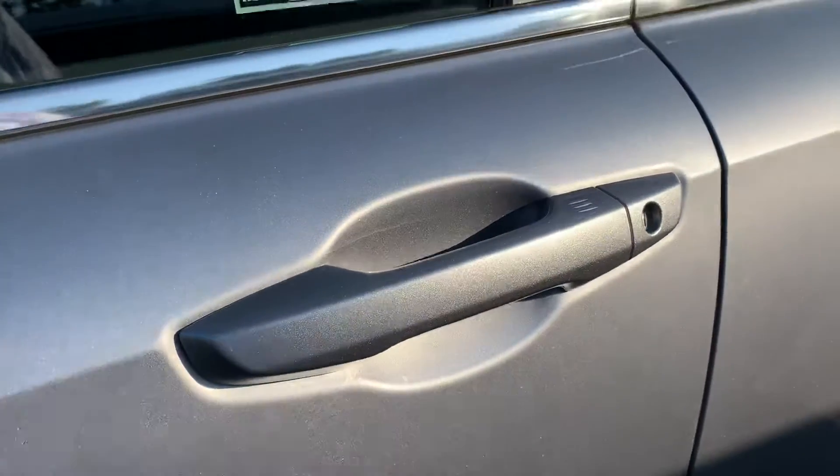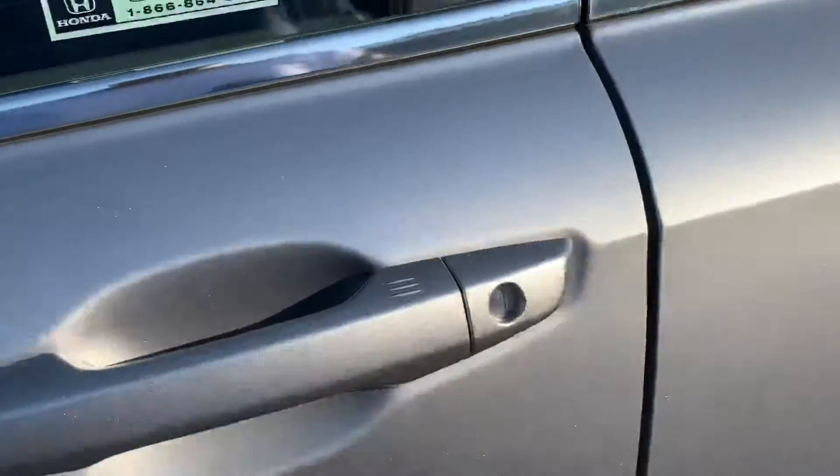Keyless entry — within 3 feet of the car, you can just put your hand right there on the door handle and it's going to unlock it for you.